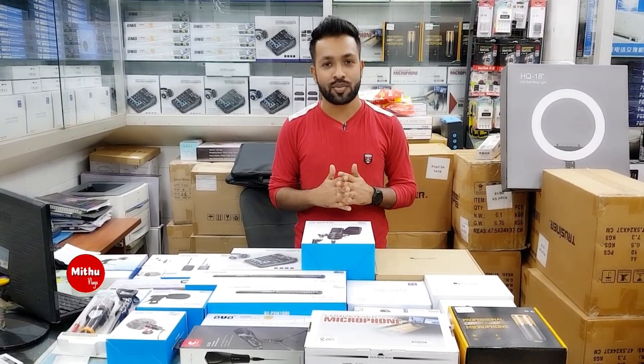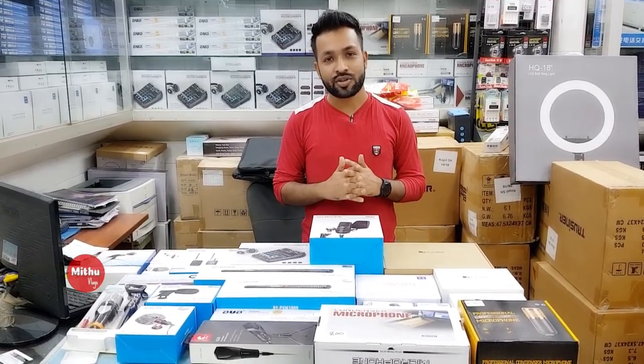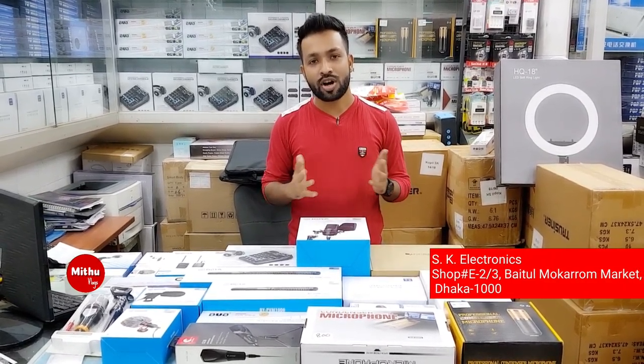In this video, I will explore this shop. The name is SK Electronics, located at Baital Makarom Market, stalls E2 and E3. Mr. Mohamed Ashik will show us the microphones and tell us the prices.